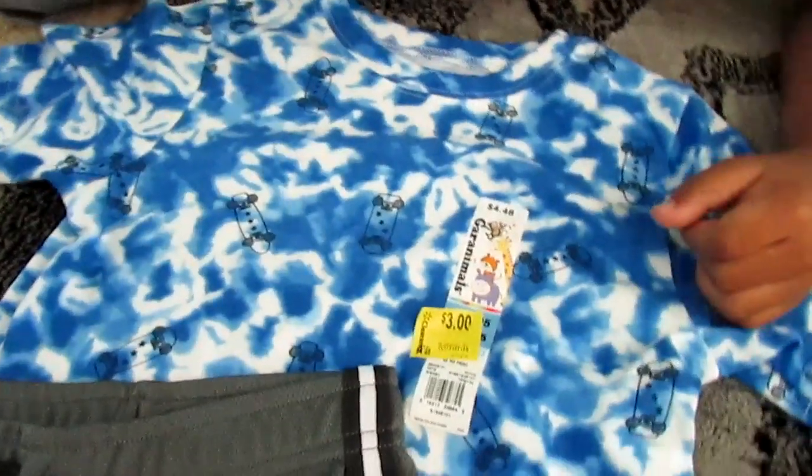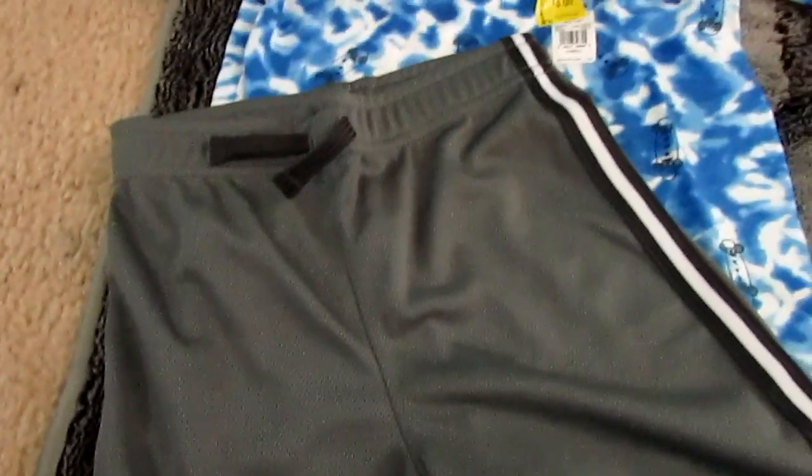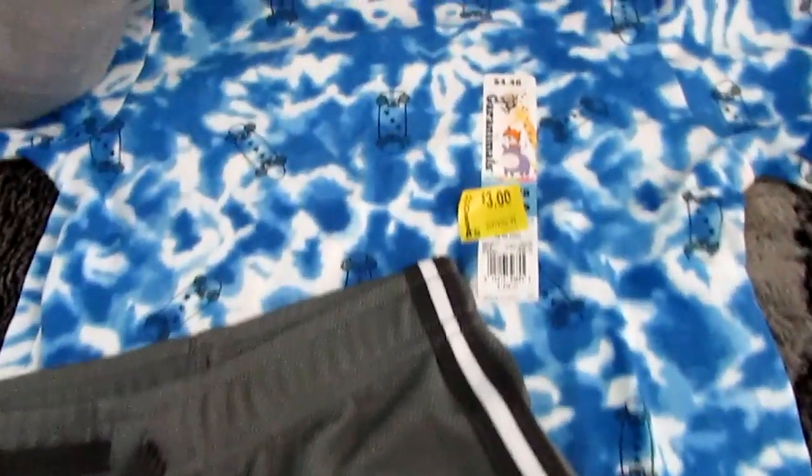This little tie-dye shirt with the little skateboards on it was one of his favorites. He wore this on his very first day of school with these little athletic shorts that all of the men in my house live in.